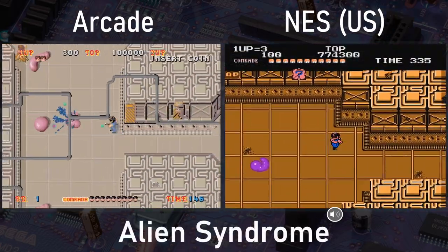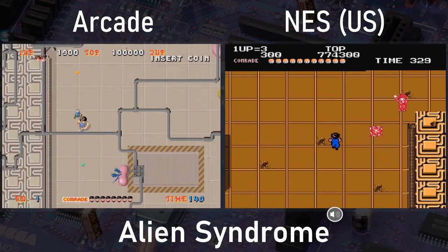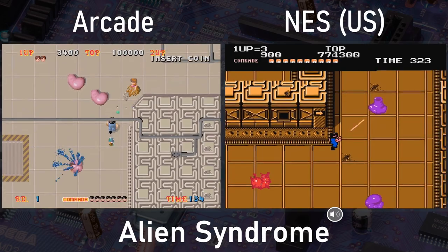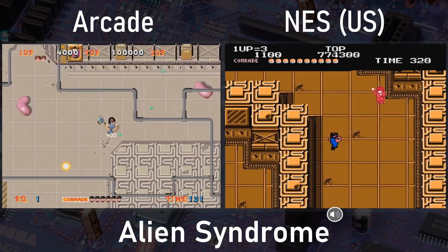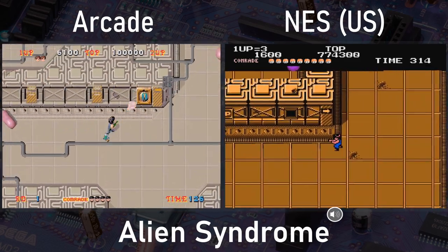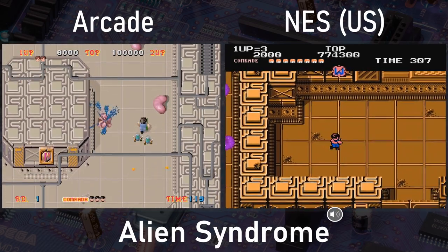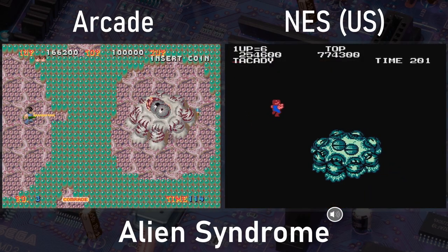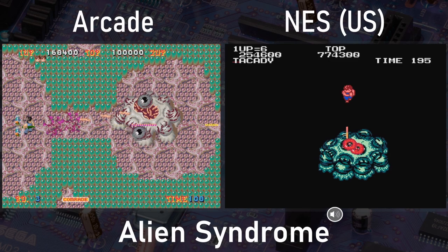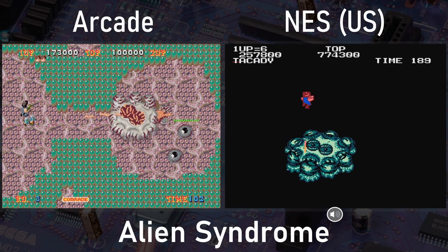Next we move on to Alien Syndrome. I've already done a full comparison of the arcade and NES versions of this game, which is linked below. NES Alien Syndrome is also pretty good — this is another case where the NES version is superior to the Sega Master System version of the same game. This one was released by Sunsoft in Japan and by Tengen in the US as an unlicensed game. There are only minor regional differences, so I'm not going to show these games separately. It's a pretty nice port — significantly cut down from the arcade game and considerably slower, but still fun to play through and includes two-player simultaneous play.